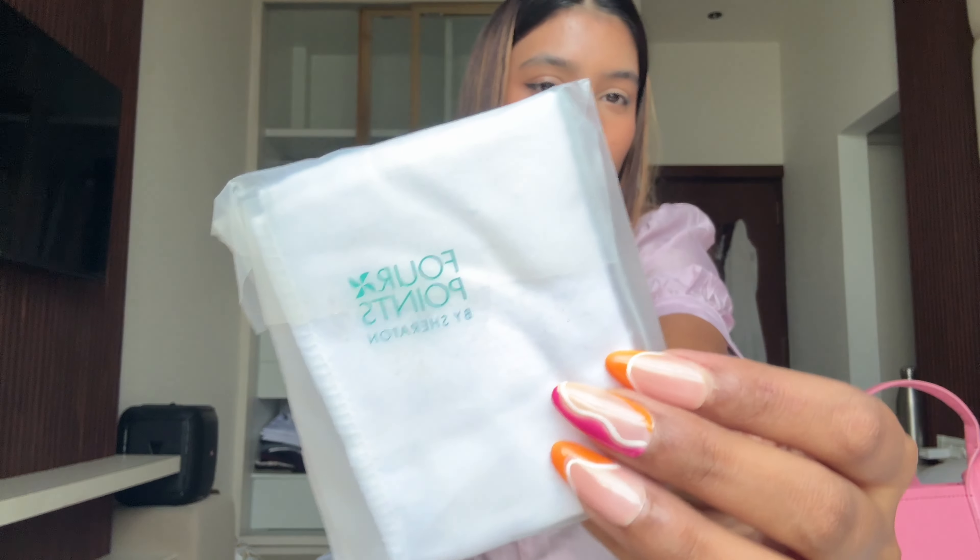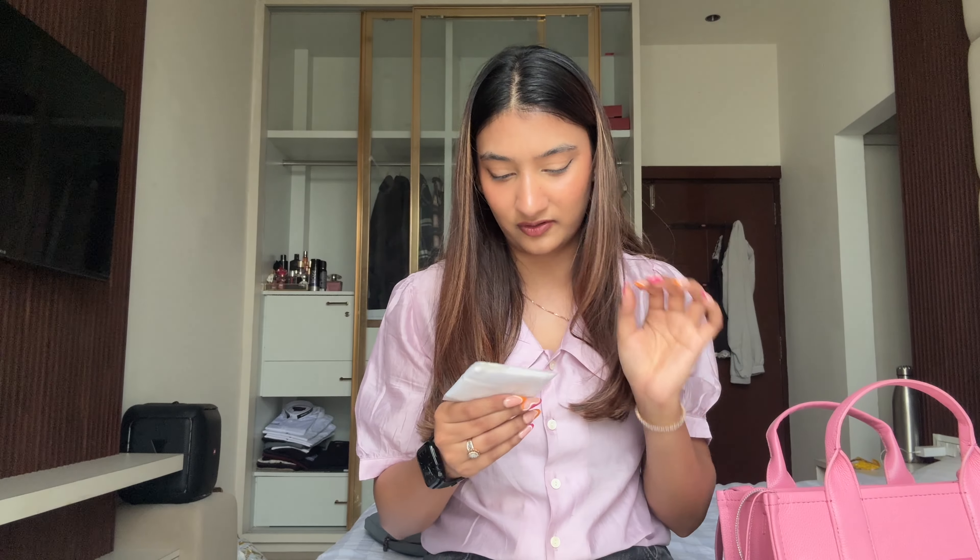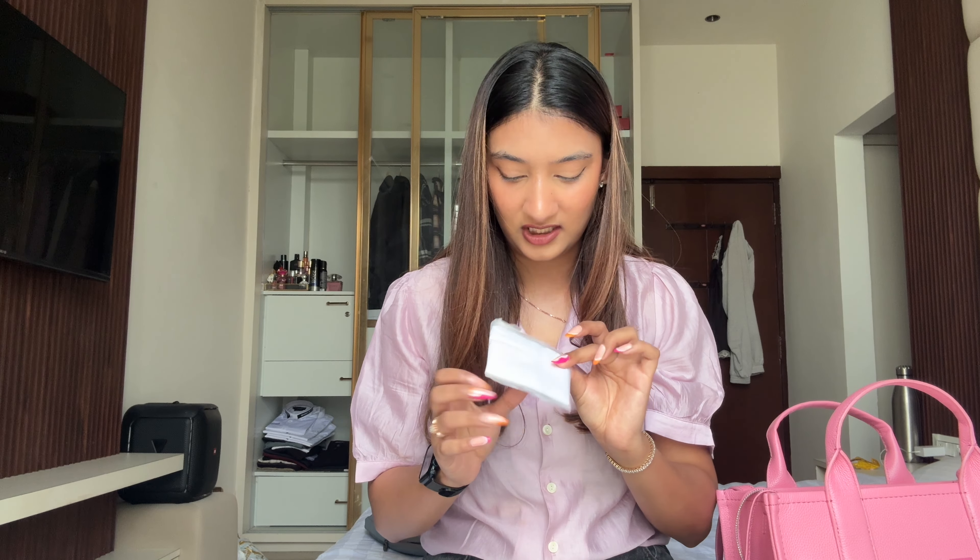Next up, I stole this from a hotel too — it's a cleaning cloth. I have major OCD and anywhere I find cleaning cloths I just take them. This is a compact cleaning cloth, handy during travel if you want to clean your shoes or clean your surroundings.